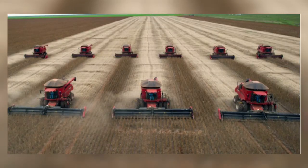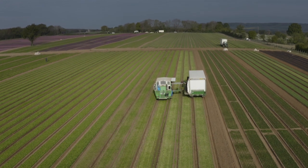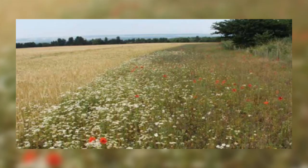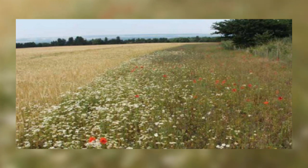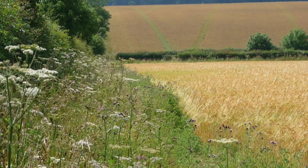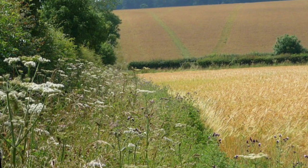Modern farming practices have caused a huge decline in invertebrate numbers and diversity across the UK landscape. This is either due to the use of chemicals for pest control, a reduction in plant diversity, or a loss of habitat due to land change. However, many farmers are now leaving grass field margins to encourage invertebrate populations, provide food for birds in the form of seeds and insects, and provide nesting sites for birds. Research shows that hedgehogs which live on farmland forage mainly within these field margins, so this will be of huge benefit to them.